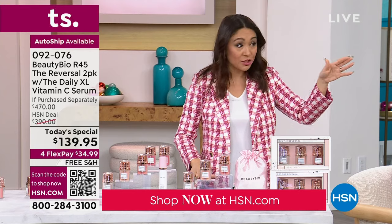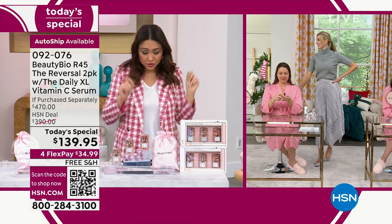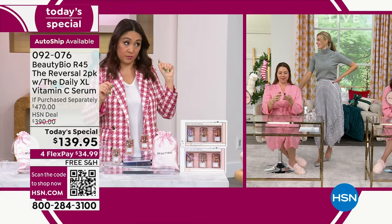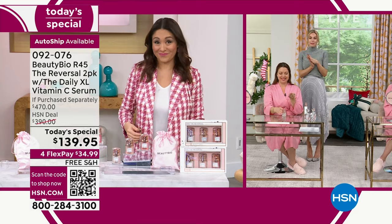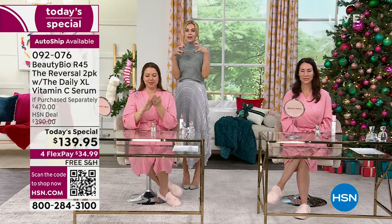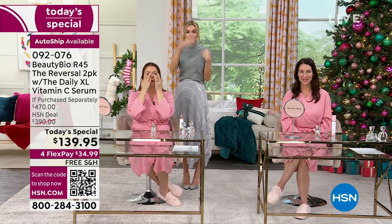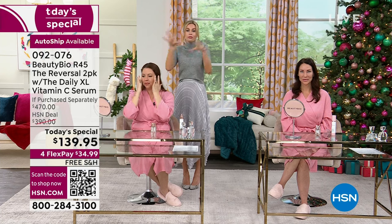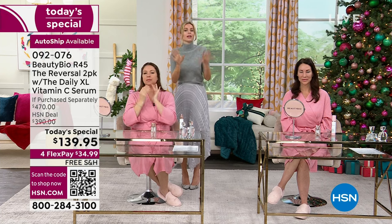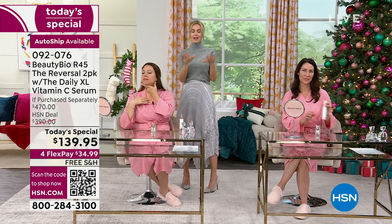All of our Beauty Bio ladies are jumping in on our Facebook. Catherine wants to know: can I use this system with my Glow Pro? Yes, great question, Catherine — you totally can. It's going to help everything work harder for you. I love my Glow Pro tool — I wash my face at night, I Glow Pro, and then I use my R45. However, if you don't use your Glow Pro first, that's okay too — you're still going to have great results. The Glow Pro really enhances your results.